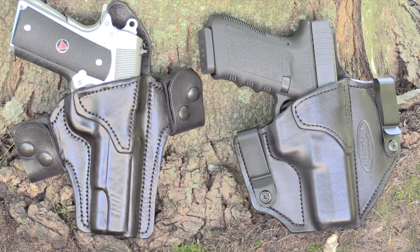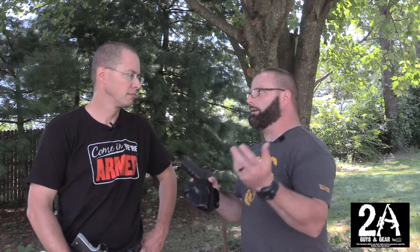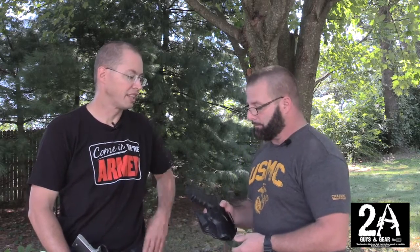Wearing it outside today, it was just so comfortable — I didn't even know it was there. You can get it in any leather and any stitching, and it has great retention. It's also 75 bucks as the starting price and goes up from there. You get what you pay for with a custom leather maker like this.